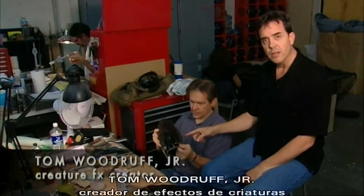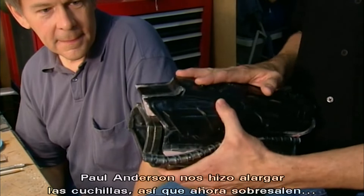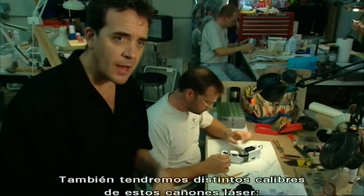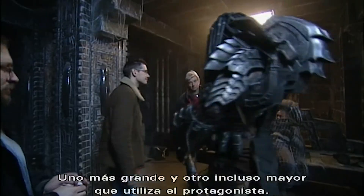This is the gauntlet and the dual-bladed weapon that the Predator wears on his arm. Paul Anderson had us increase the length of those blades, so now they shoot out about four times as long as we've ever seen them before. This is the laser cannon. We're also going to have different calibers of these laser cannons — a larger one and an even larger one that the main character uses.